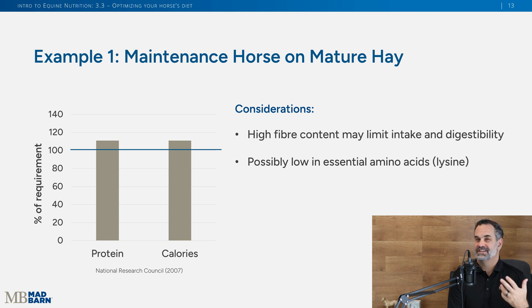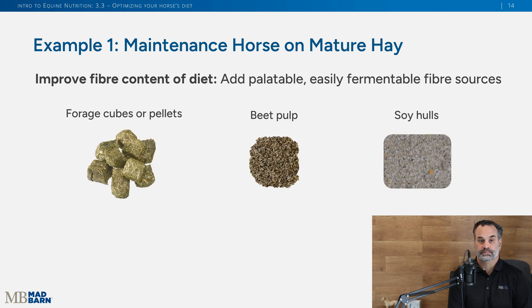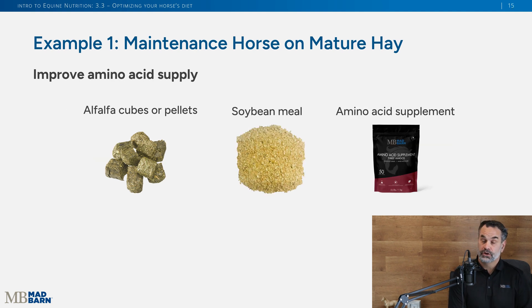Mature hays are not as palatable — they don't taste as good, they have high fiber content, so horses might not eat as much. Also, key nutrients like lysine, that essential amino acid, may be at lower levels and not meeting daily needs. To address this, we can add more easily digestible fiber sources like forage cubes or pellets, beet pulp, or soy hulls — without providing an abundance of energy that would cause weight gain. If concerned with amino acid supply, we can look at alfalfa cubes or pellets, soybean meal as an excellent protein source, or add a supplement to ensure we're meeting nutritional needs.